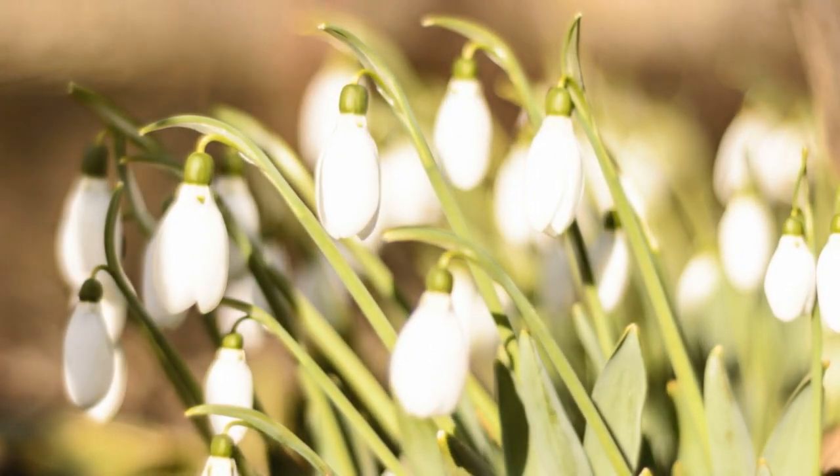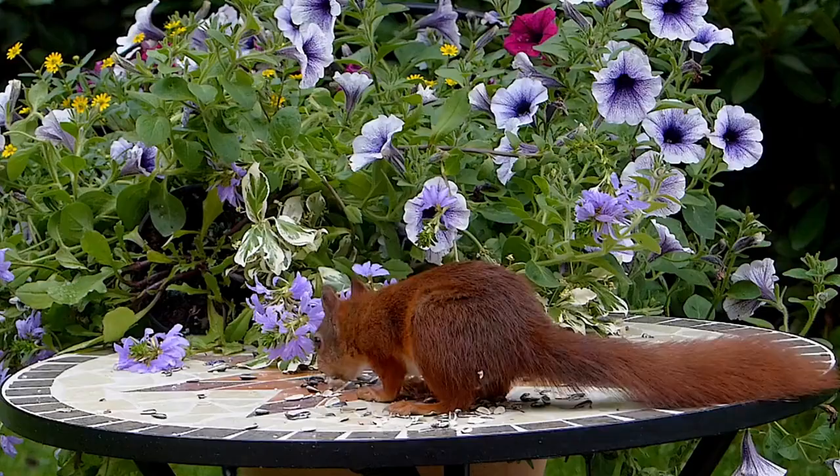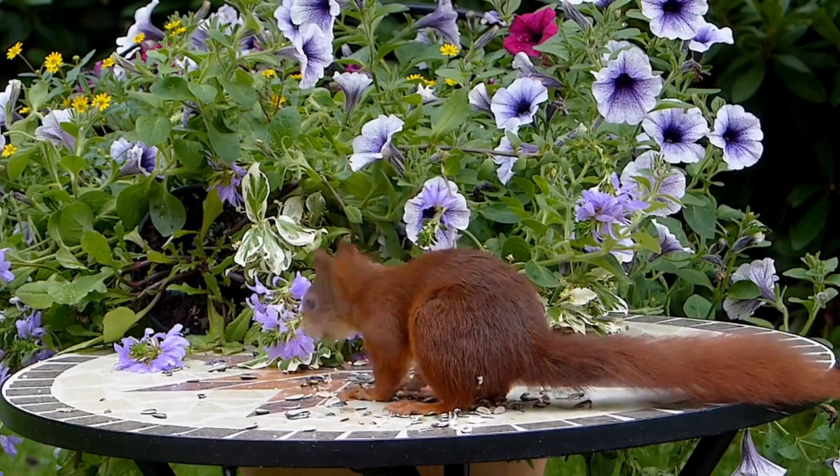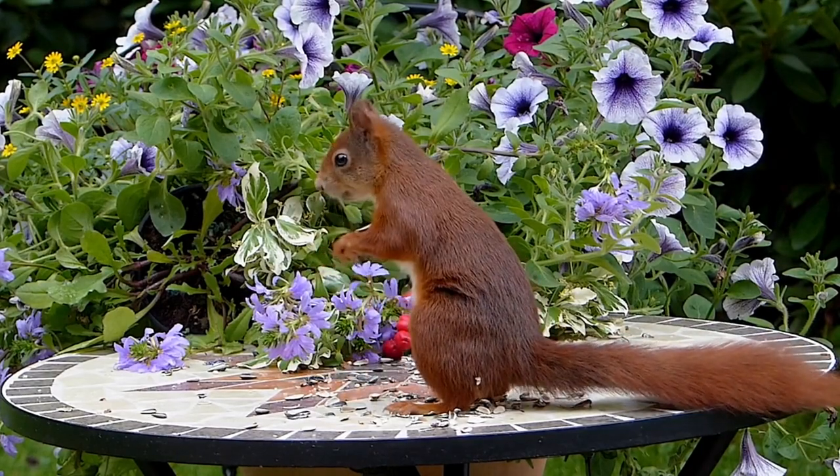Supplies made in autumn help the squirrel to survive the harsh time. Its keen sense of smell helps it find hidden acorns, nuts, and mushrooms even in the deep snow.